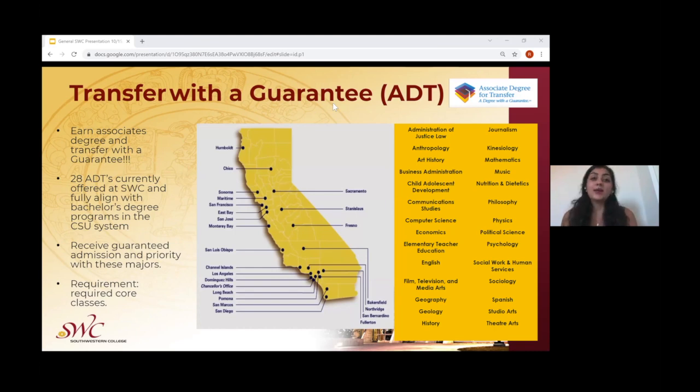Students are able to receive associate's degrees for transfer, which provides them guaranteed admission into any of the California State University schools. That does not mean we do not assist students to transfer to UC schools. Our transfer program can help students transfer to any university they like, but our associate's degrees for transfer can guarantee students admission into any of the CSU system schools through any of the 28 majors listed in front of you. Students receive guaranteed admission and priority registration through these majors.